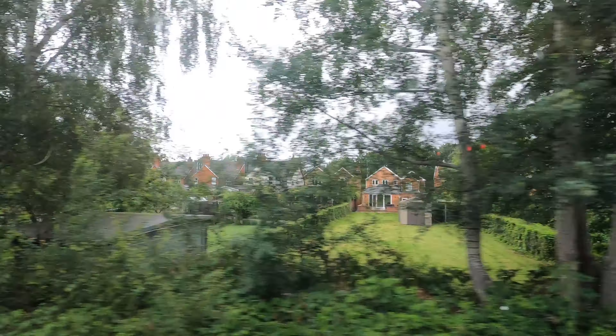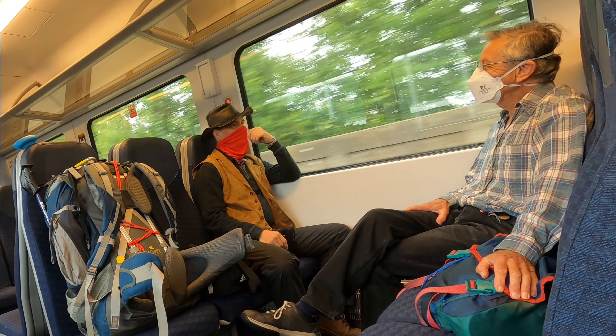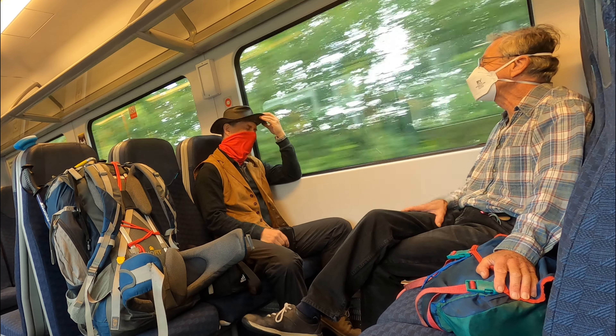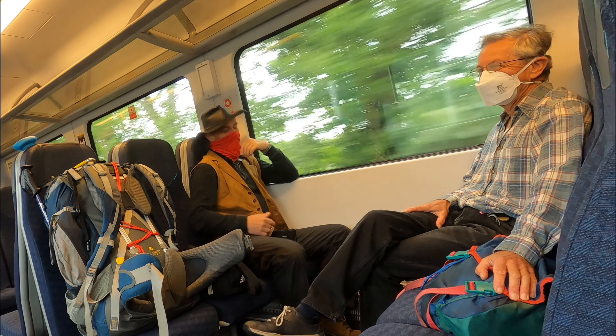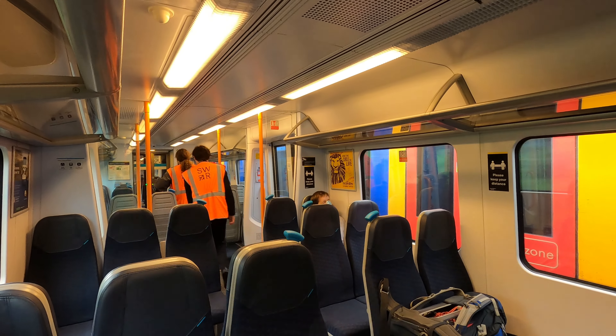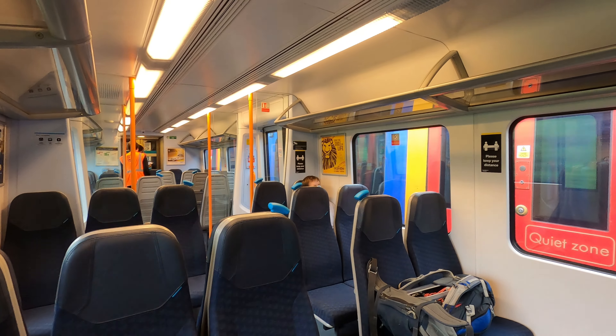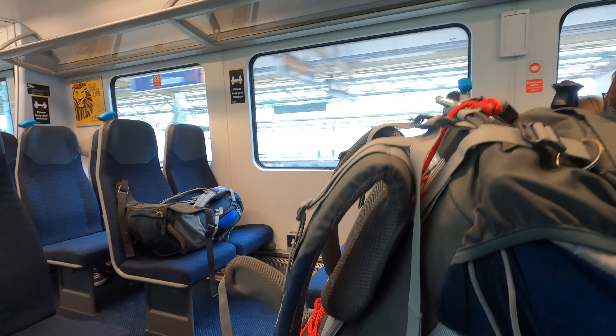We've caught the earliest off-peak train which gives us ample time to cross London, grab a coffee and catch our afternoon reservations from Euston on the Avanti service up the west coast mainline to Carlisle. We have our loaded rucksacks with us, filled with essentials for the week ahead.